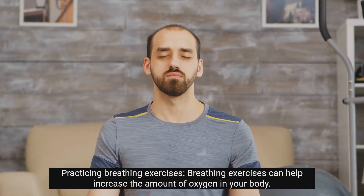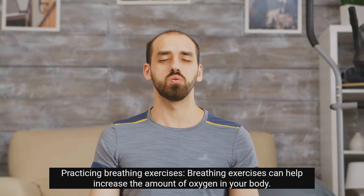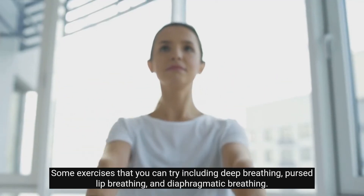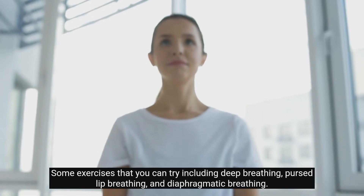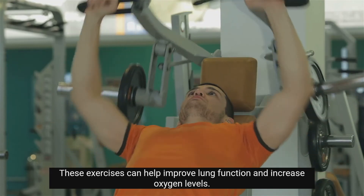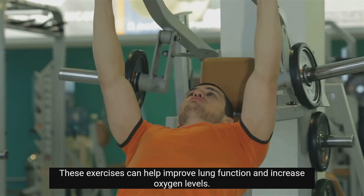Practicing breathing exercises can help increase the amount of oxygen in your body. Some exercises that you can try include deep breathing, pursed lip breathing, and diaphragmatic breathing. These exercises can help improve lung function and increase oxygen levels.